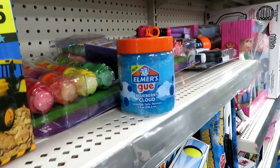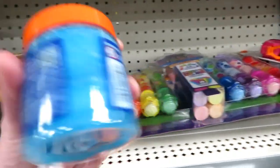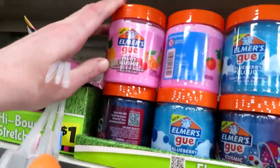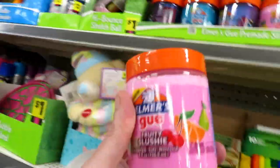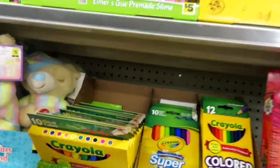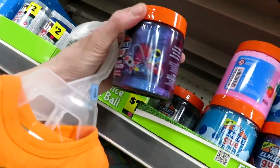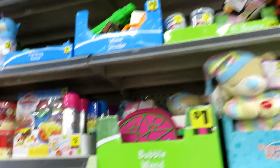Elmo's Goo. Blueberry Cloud Slime. I don't know how much that is. There they are right there. This one is Fruity Slushy, another $5 a piece. Fruity Slushy, the Blueberry Goo, and Cosmic Shimmer. That's cool, I love that kind of stuff.